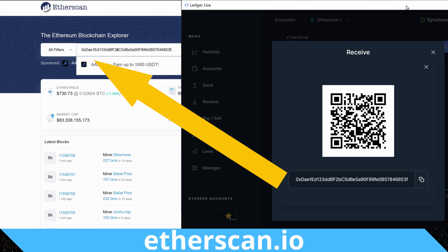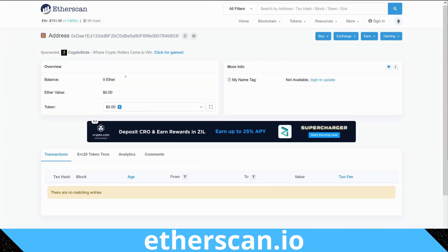Trezor T currently doesn't work but apparently that'll be fixed in a firmware update coming in the next couple of weeks. The first thing in this process is to find the cryptos we want to recover — this is important because you'll need this information to add custom tokens into whatever wallet you're using later. If we stick the address from the Ledger into Etherscan, we can see there's no balance, however there is a little one next to the token balance.